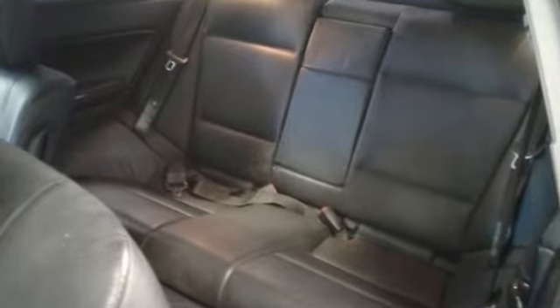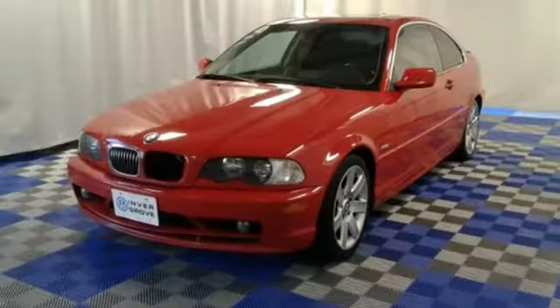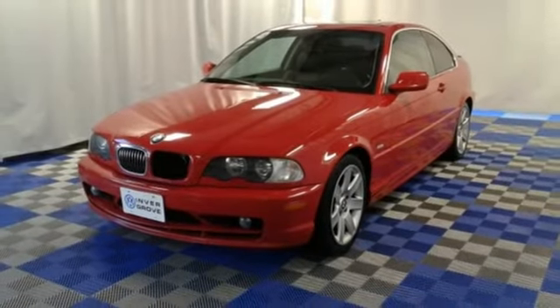If you're looking for an incredible car with performance and safety to the max, look no further than this magnificent 3 Series. Test drive it today.